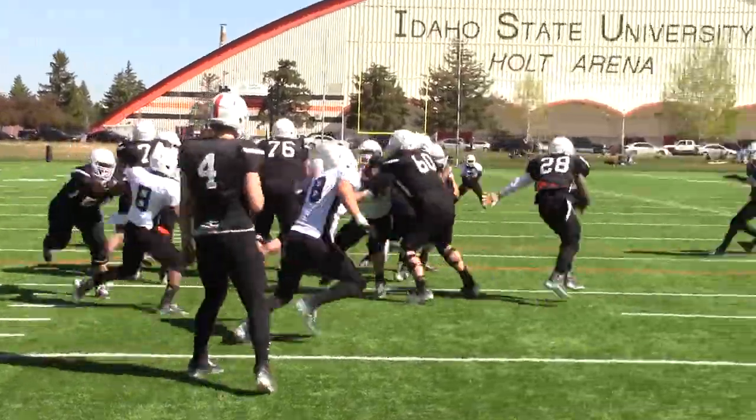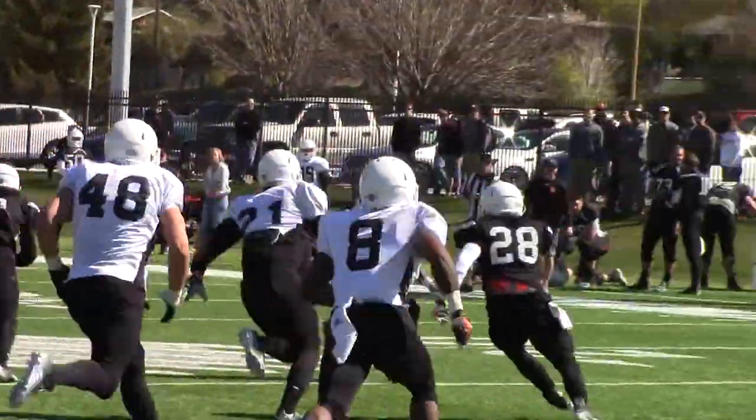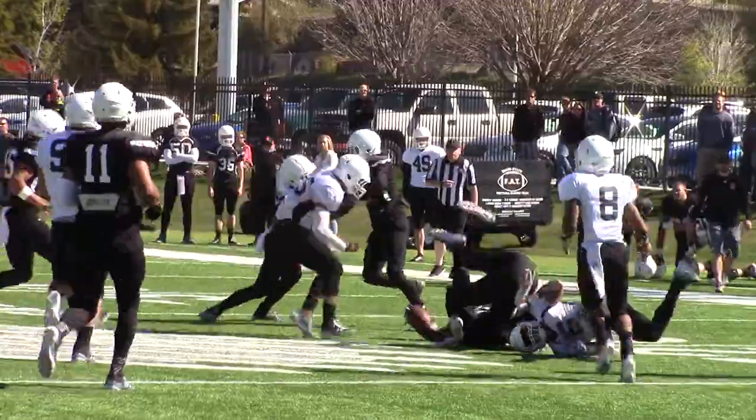Let's go — second spring scrimmage. Two scrimmages and then the official spring game for the Idaho State Bengals.